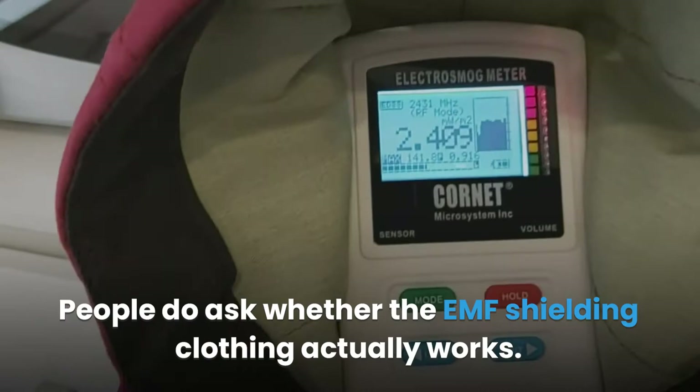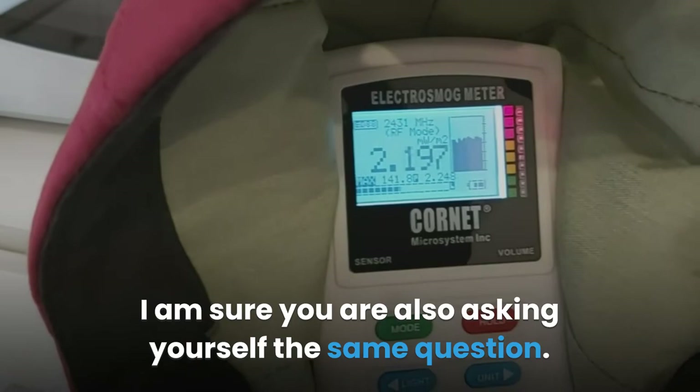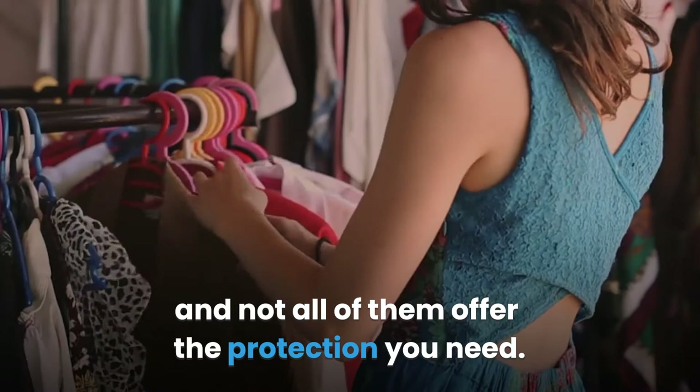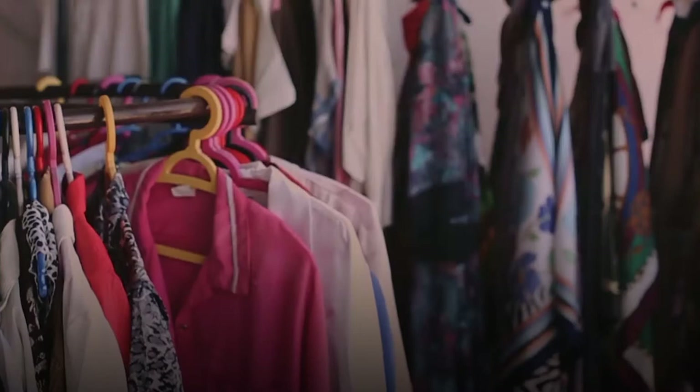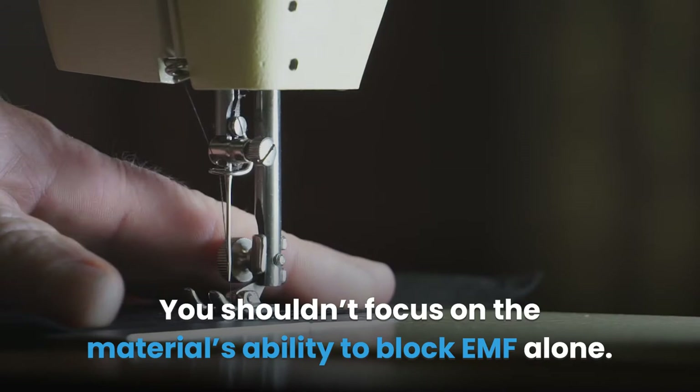Does EMF radiation protection clothing work? People do ask whether the EMF shielding clothing actually works and whether the protective clothing is worth buying. There are different radiation protective clothing on the market, and not all of them offer the protection you need. Some may have a label indicating they protect against EMF radiation but actually do nothing. That is why you have to consider how effective the protective clothing is in reducing radiation exposure.